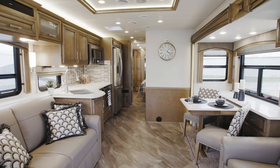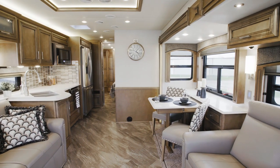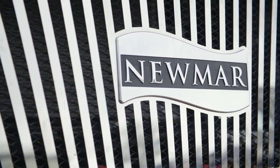We're honored to show you around the 2020 Canyon Star. The Canyon Star continues to be the most luxurious gas coach in the industry, and it's also Newmar's most versatile coach.